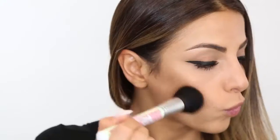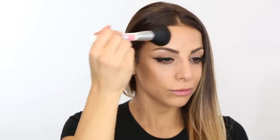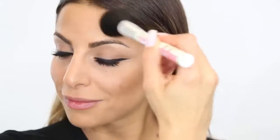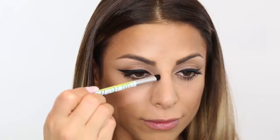Using the shade 20dB to contour, I run my brush along the hollows of my cheekbones, the temple, and my jaw line, and repeat the steps to the other side.